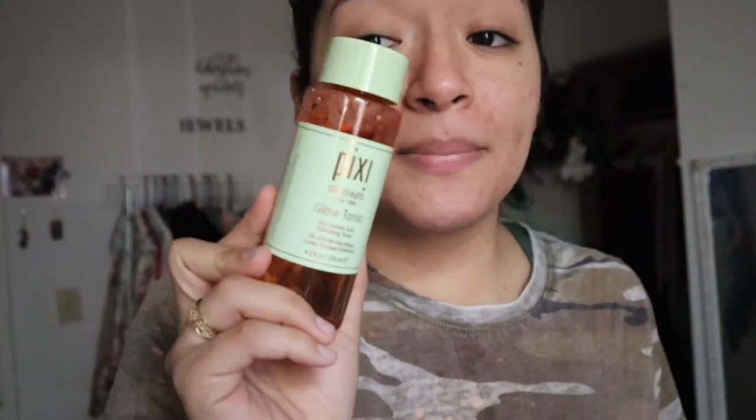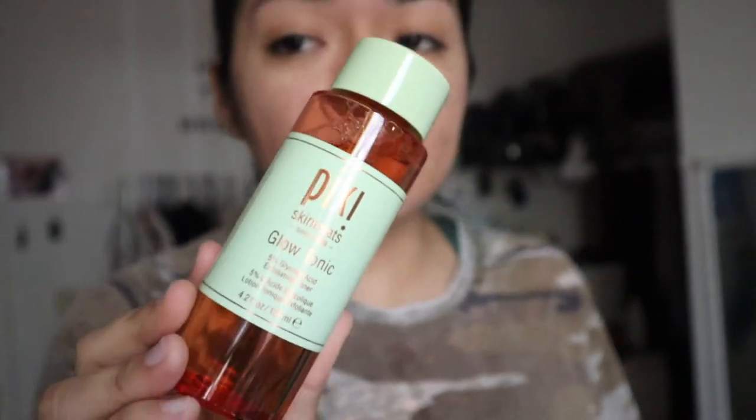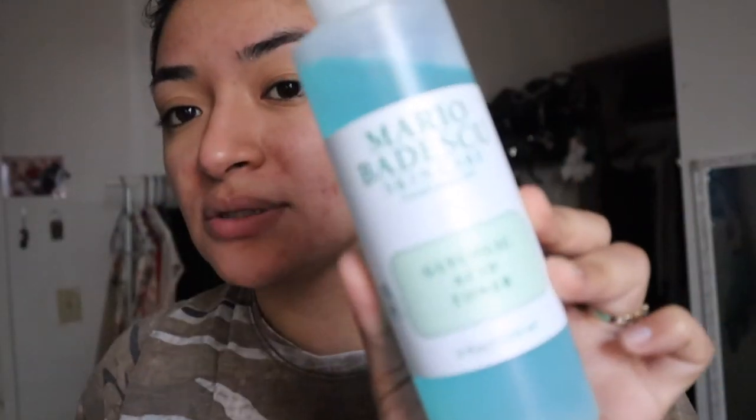Moving on to the next part that's very important to me — treatment and toner. After that I do use a moisturizer, though that depends on you. But toner is a must after you cleanse your face. The Pixie toner is amazing when it comes to breakouts. I would also get this glycolic acid toner over here for more targeted treatment.